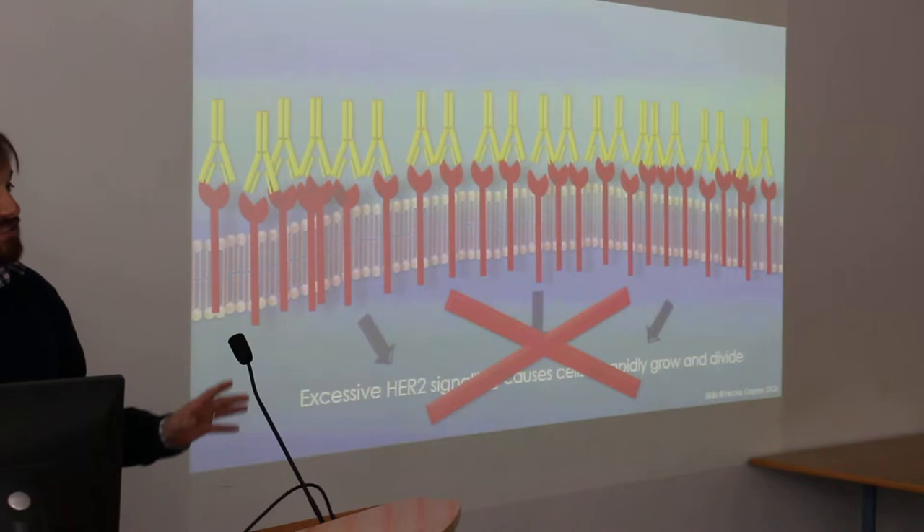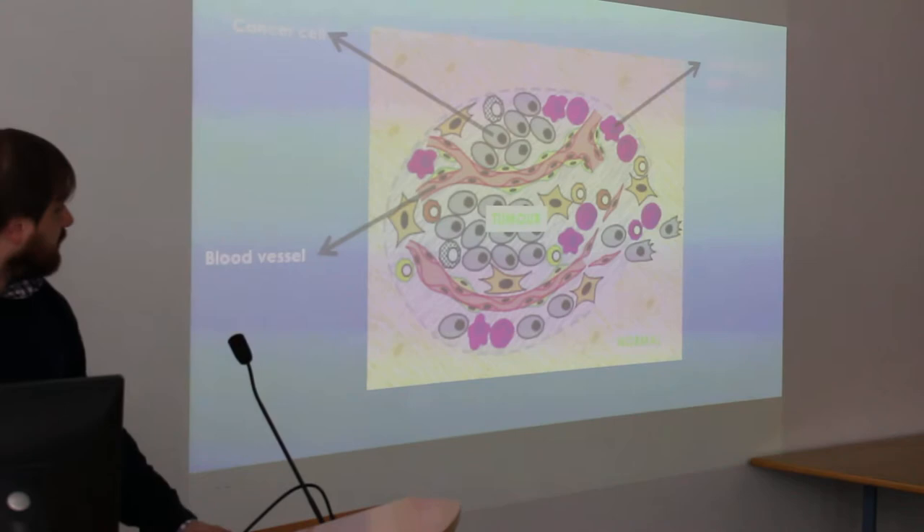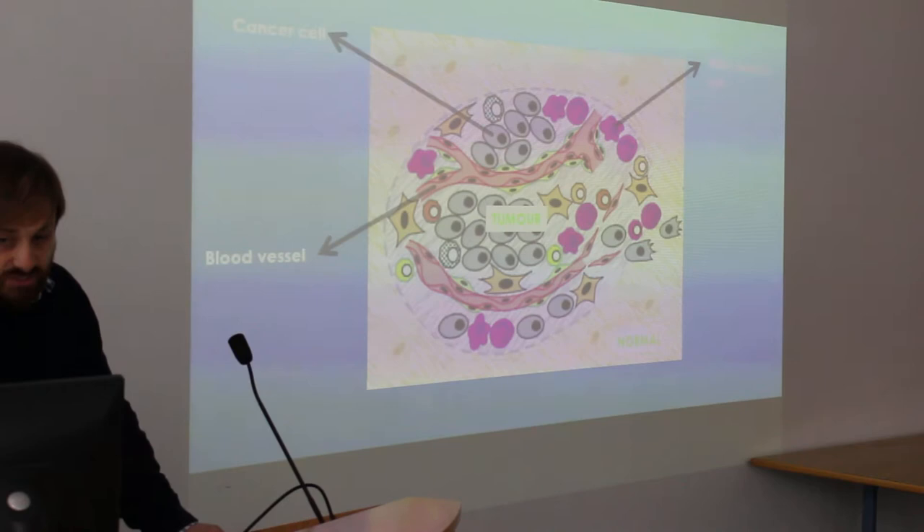Now, there are small molecules that also do this. But because Herceptin is an antibody, it has another trick up its sleeve. In the middle here, you can see a tumor microenvironment — the gray area is the tumor and the orange or brown area around it is the normal tissue. You can see that it's not just cancer cells inside the tumor: you've got blood vessels, you've got white blood cells, amongst other things.